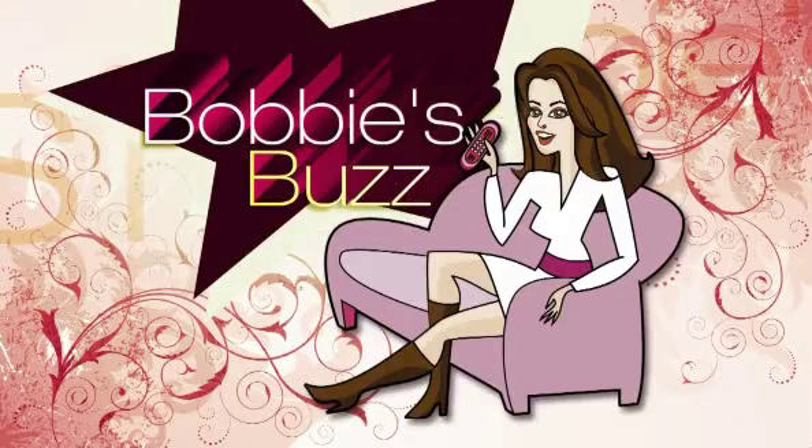We are back, it's time for our girl Bobbie Thomas and her buzz — from a curling iron for a woman on the go to an inventive way to keep water from trickling down your arms while you wash your face. She has it all. Today's style editor of Bobbie.com, Bobbie Thomas, has the latest beauty breakthroughs.